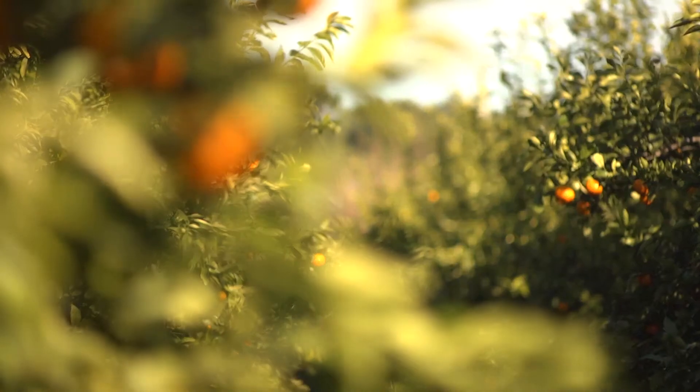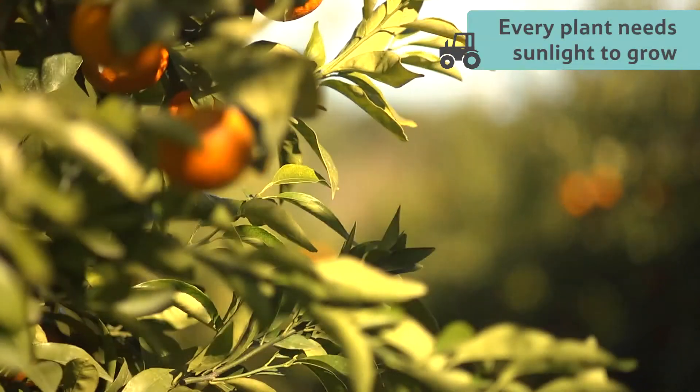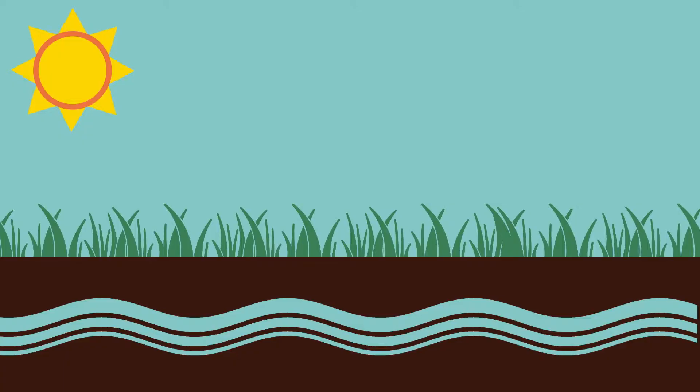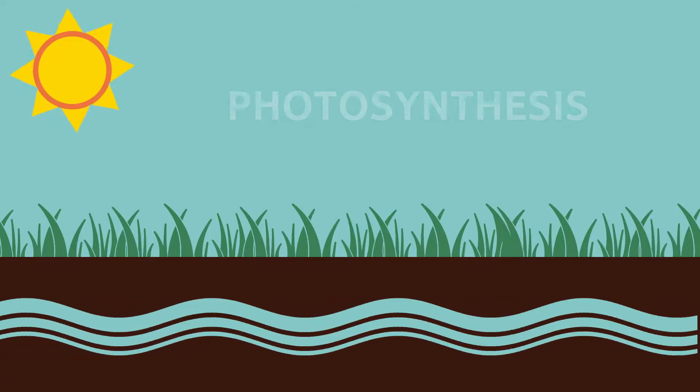So why is sunshine so important for fruit? Every plant needs light from the sun to get the energy it needs to grow. This happens through a process called photosynthesis.